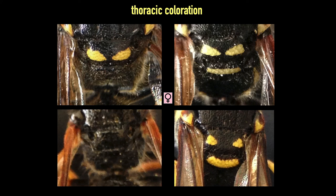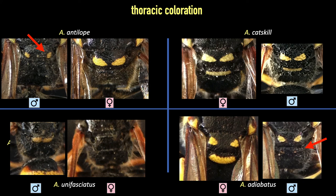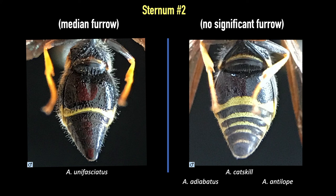Adiobatus has cheerful eyes and a clear smile. Catskill has sinister eyes and an equivocal smile — you're not sure you can trust it. Antilope never smiles at all, and her eyes reveal she's pure evil. And unifasciatus — she must be asleep. When we include the males, we see there are some noticeable differences within the same species. Adiobatus males might be happy, but they never smile. Antilope males have two small spots, if they are lucky. Unifasciatus obviously refers to the single-banded nature of its abdomen. A structural character that is useful is the median furrow on the second sternite — it separates unifasciatus from the rest of the genus. The other species will have varying degrees of something in the center of their second sternite, but less pronounced than unifasciatus.